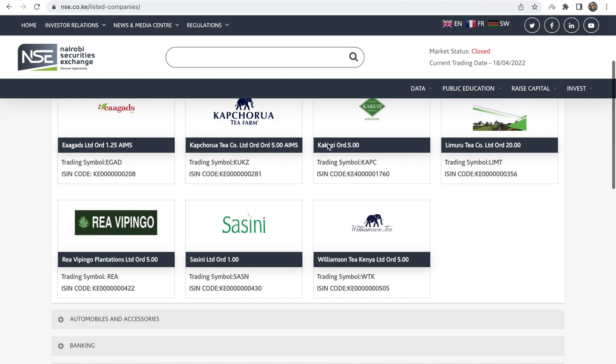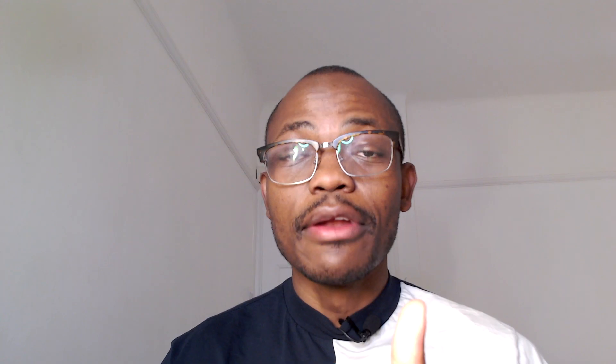These 63 listed companies are from different sectors, and we have over 11 sectors. So it's not just from one sector. We have the banking sector, agricultural sector, production and manufacturing sector, insurance sector, investment sector, investment services sector, telecommunications sector, commercial services sector, construction sector, automobile sector, and energy and petroleum sector. There are many sectors. If you go to the Nairobi Stock Exchange website, you will see lots of them listed right there.